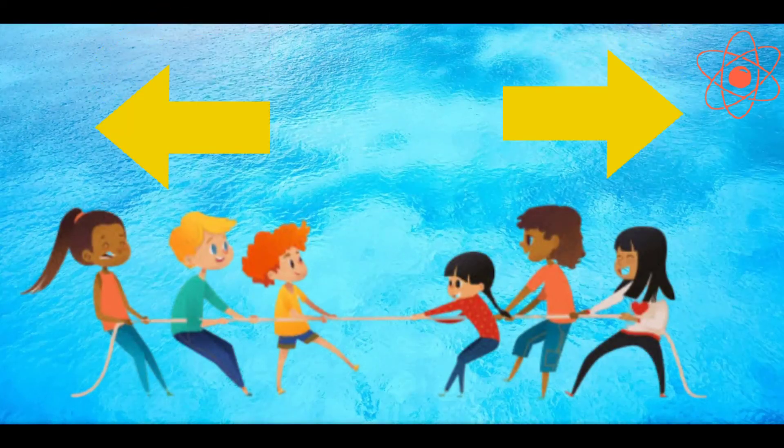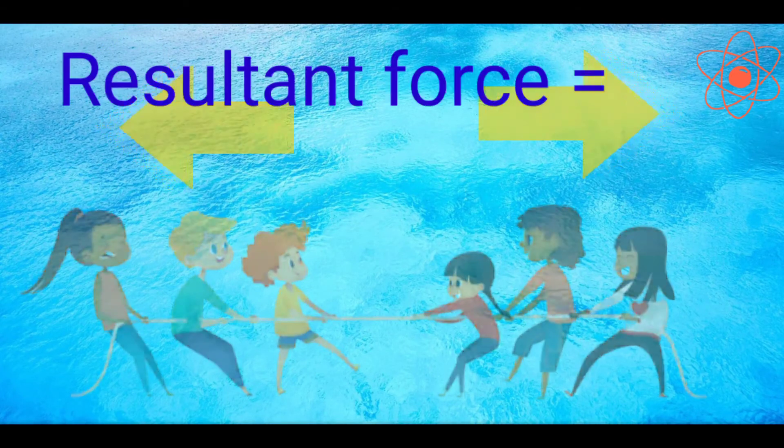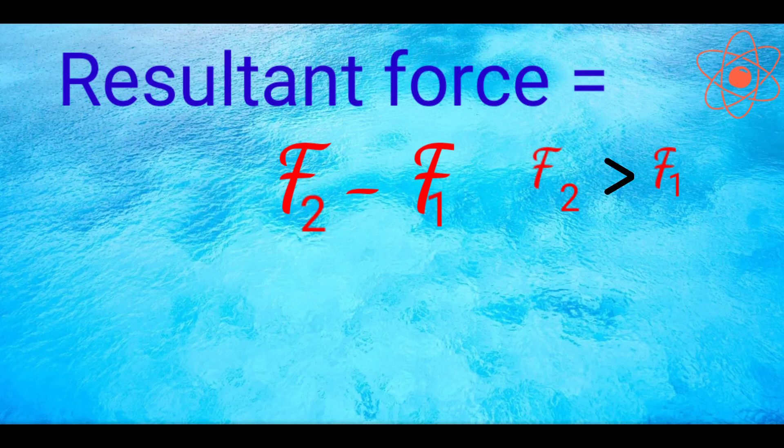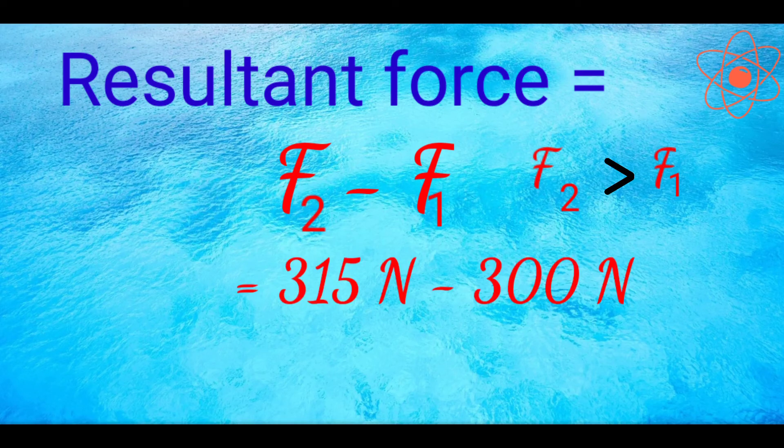Also in this game, two teams apply force in the opposite direction. Therefore, the resultant force will be the difference of the two forces. This means resultant force equals F2 minus F1, because F2 is greater than F1, that is equals to 315 Newton minus 300 Newton, that is equals to 15 Newton.